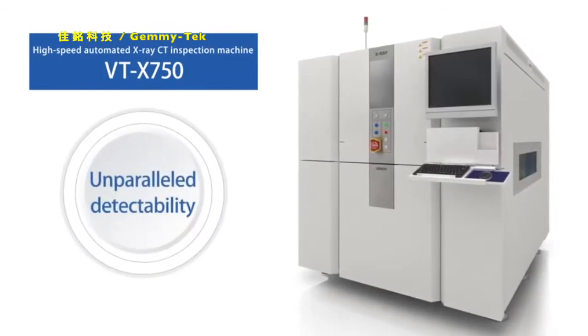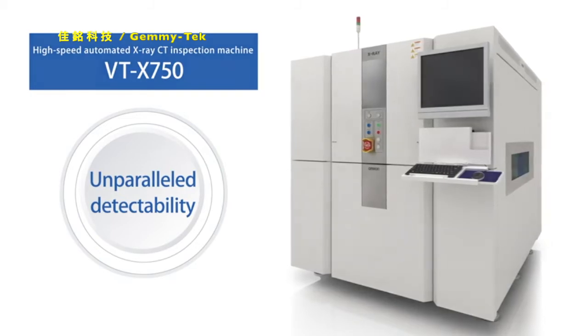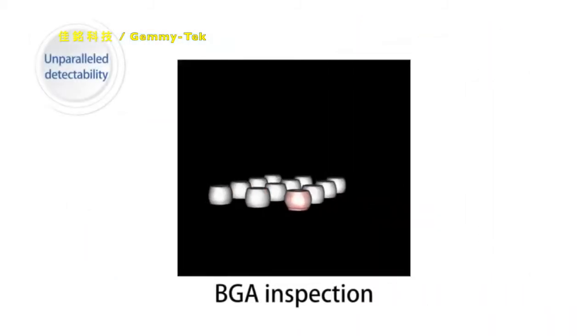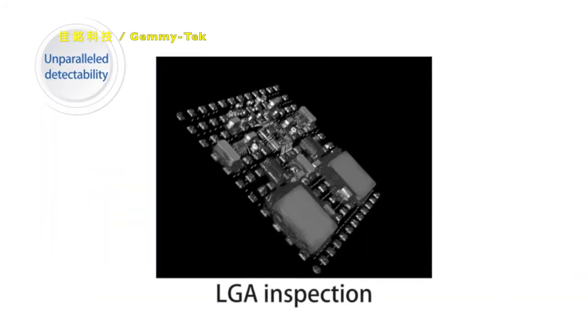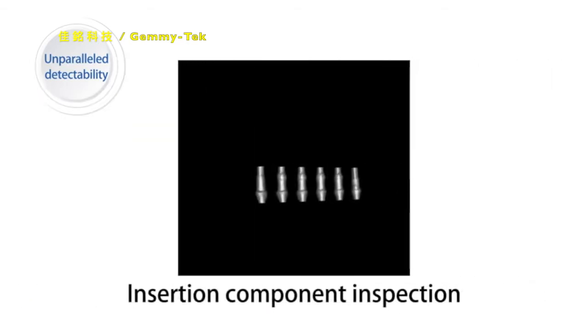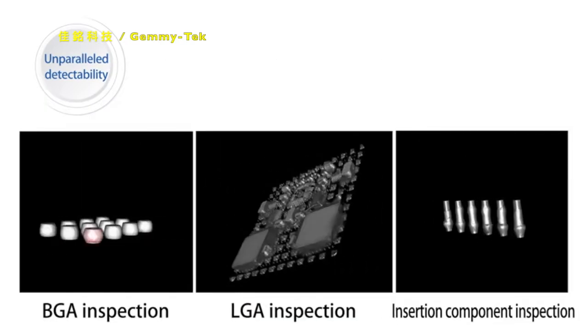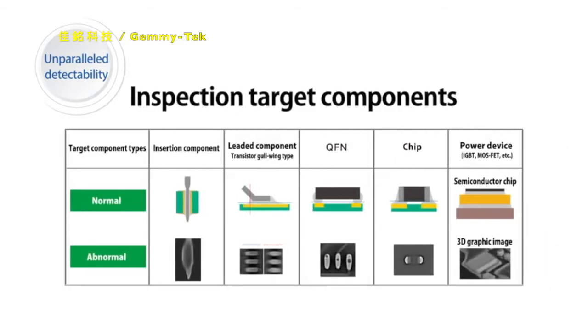First, unparalleled detectability that's only possible with CT. OMRON's unique 3D CT reconstruction algorithm has made it possible to detect defects of BGA, LGA, and insertion components, which were difficult to be judged in 2D method, tomosynthesis method, or laminography method. Inspection target components have been further expanding.